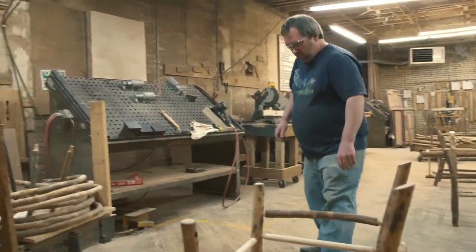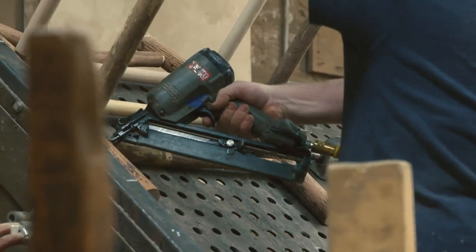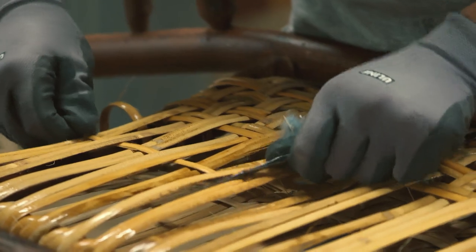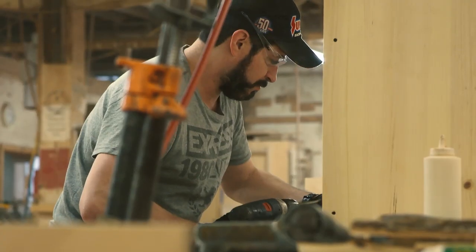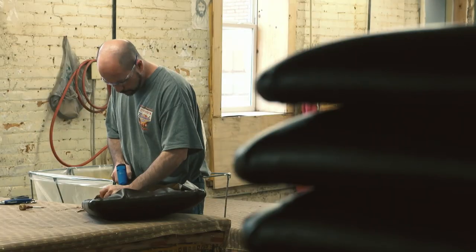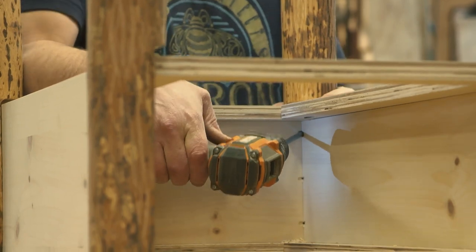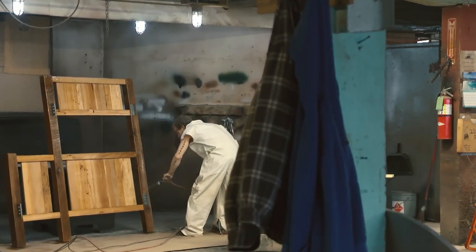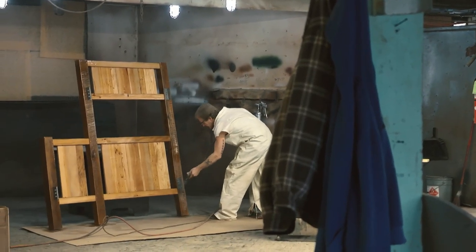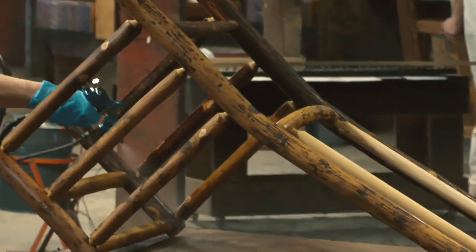From there, pieces stay on a cart and go to our builders. Builders, depending on their specialty, some specialize in beds, some in chairs, some in dressers, tables — whatever. They will assemble the piece right there. Then it goes to our finished sanding, and after finished sanding it goes to our finishing department, where it gets a stain if needed and then a top coat protection.